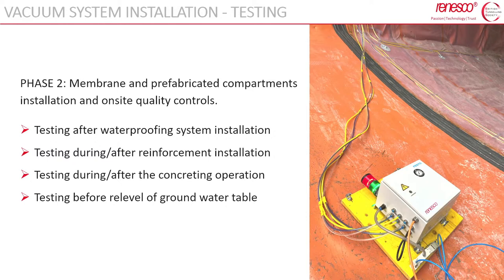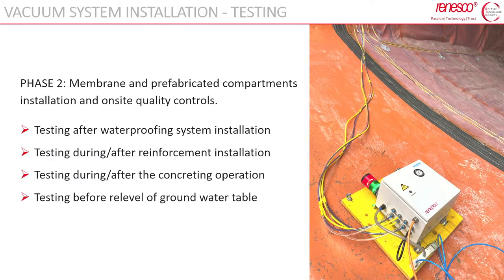Testing was an important and consistent part of the installation operation. Vacuum tests were carried out at different construction phases to ensure the water tightness of each element: immediately after waterproofing installation, during and after reinforcement installation, after concreting, and also before re-elevation of the groundwater table.